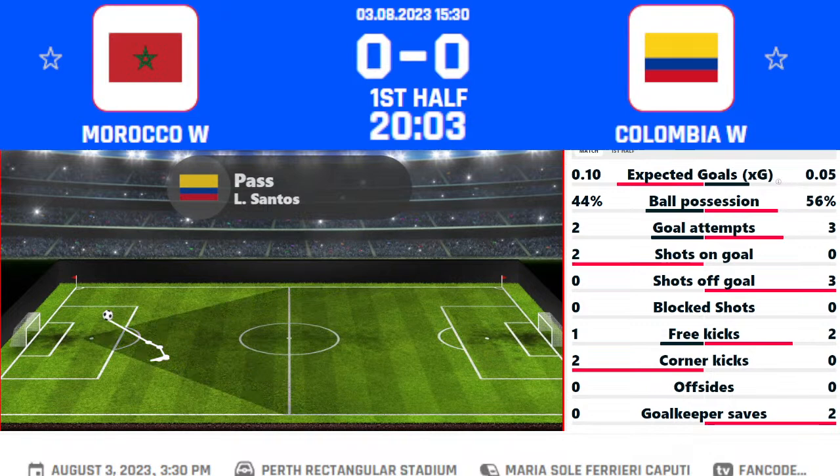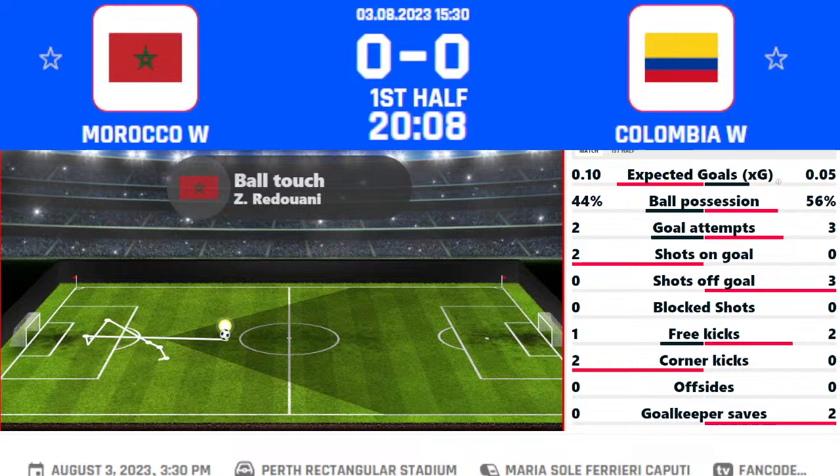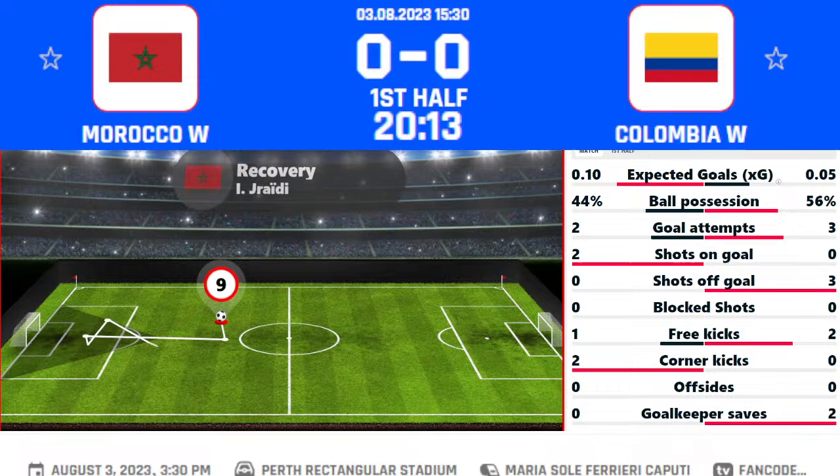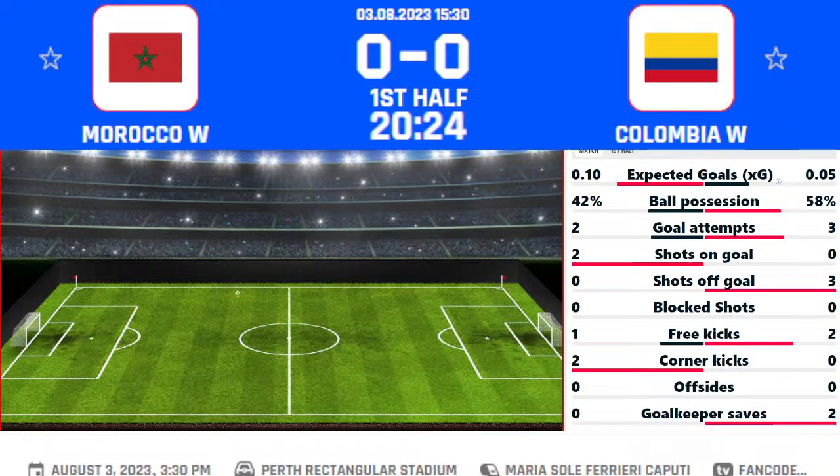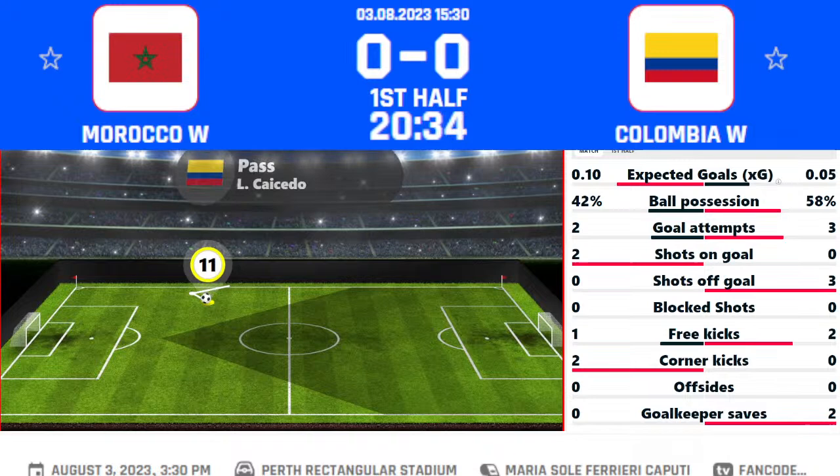Morocco and Colombia are taking on tonight in the Women's World Cup group stage campaign at HPF Park. Both sides are coming into the game after back-to-back victories. Colombia started their campaign with a routine 2-0 victory over Korea Republic and followed it up with a shocking 2-1 win over Germany. Teenage sensation Linda Paisano was the star of the show.